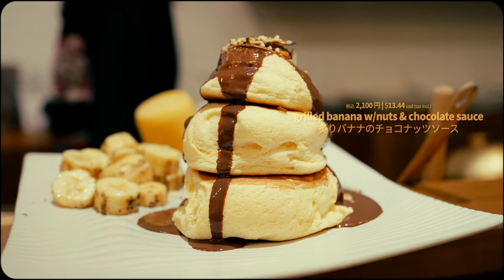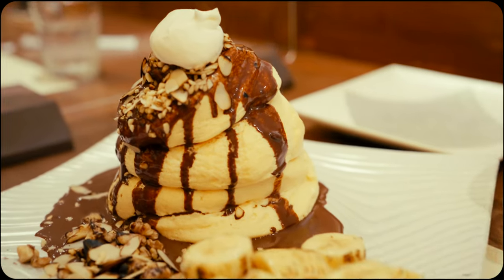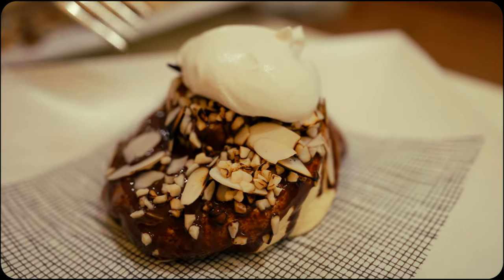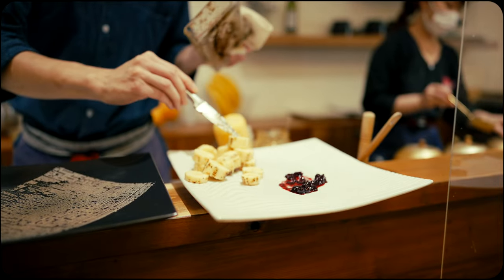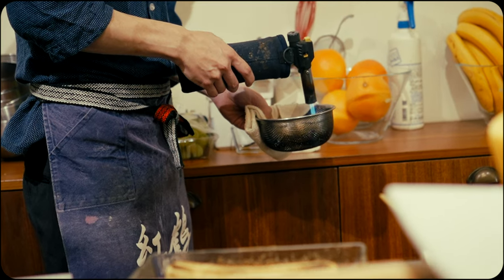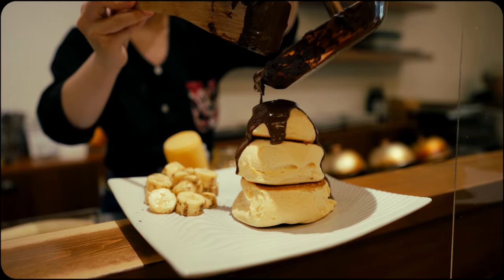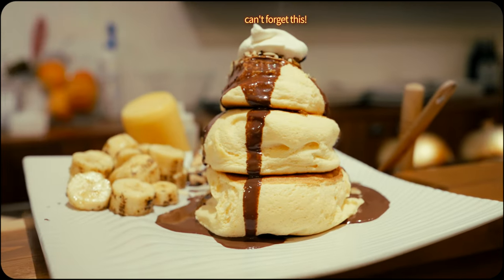This chocolate banana nut option was also a treat. Freshly toasted banana, roasted nuts, and decadent chocolate sauce enhance the pancakes with a delightful blend of flavors. The gently sweet, subtly caramelized banana pairs perfectly with the fresh and rich crunch of the roasted nuts. Meanwhile, the smooth yet mild chocolate sauce ties everything together, creating a balanced taste experience where every ingredient plays a part.